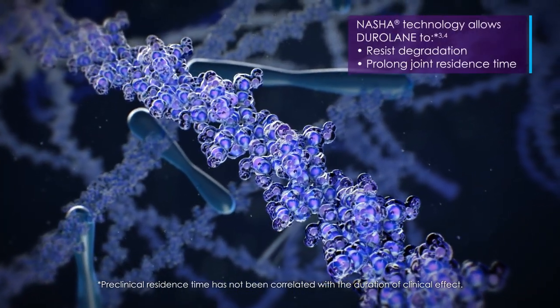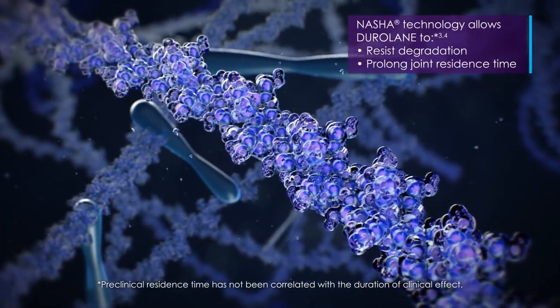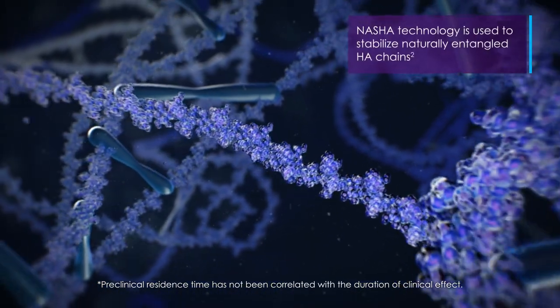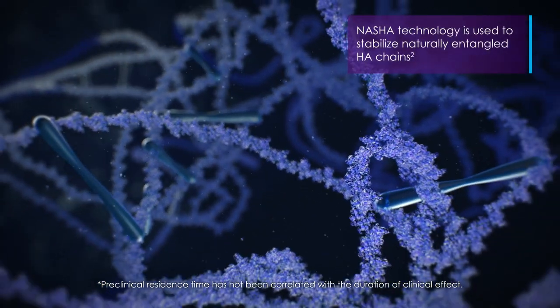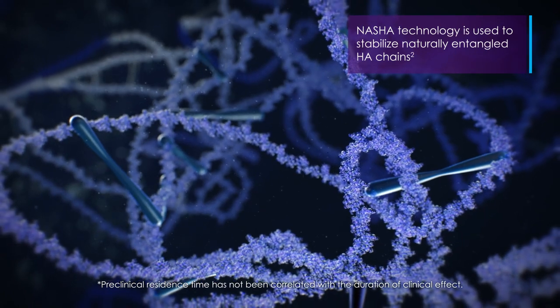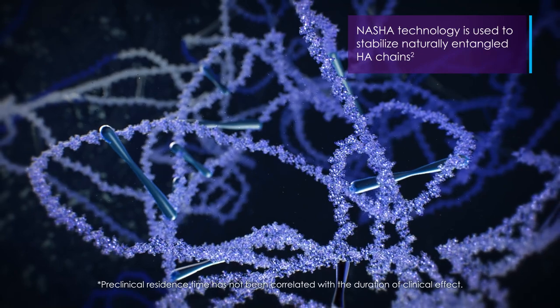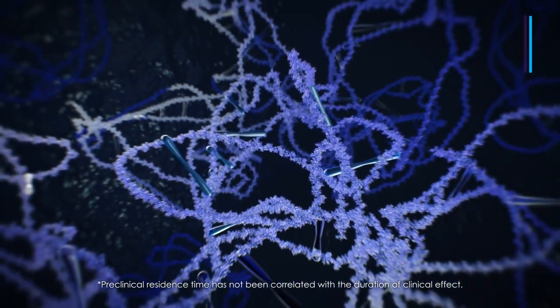Duralane is manufactured with NASHA technology to resist degradation and prolong joint residence time. NASHA technology involves stabilizing HA derived from non-animal sources. This process stabilizes naturally entangled HA chains to create a viscous gel.